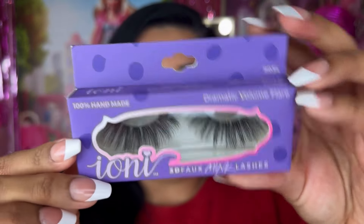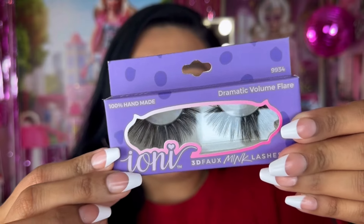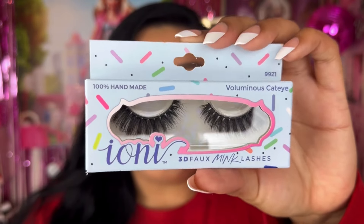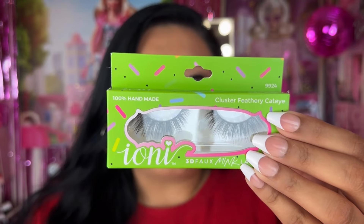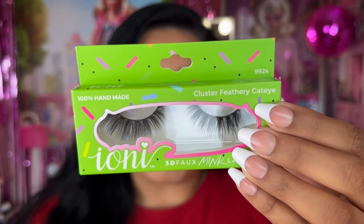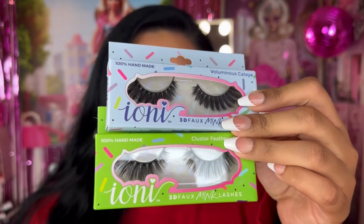I picked up a few Ionic Cosmetics eyelashes — I believe the ones I'm wearing now are from them as well. I picked up the style Dramatic Volume Flare from their Suites Collection. I also have the Voluminous Cat Eye, also very dramatic, from the Suites Collection. Lastly, we have the Cluster Feathery Cat Eye lashes, which looks stunning as well. I always have to pick up a few Ionic Cosmetics eyelashes.